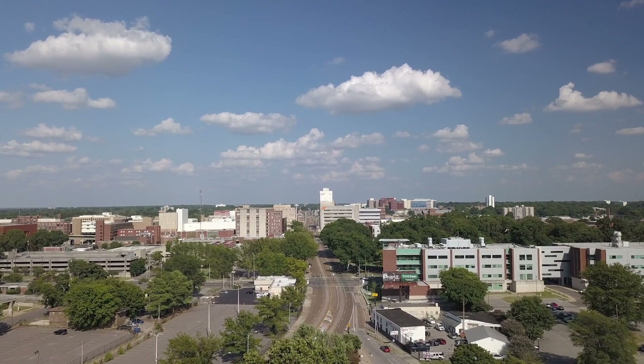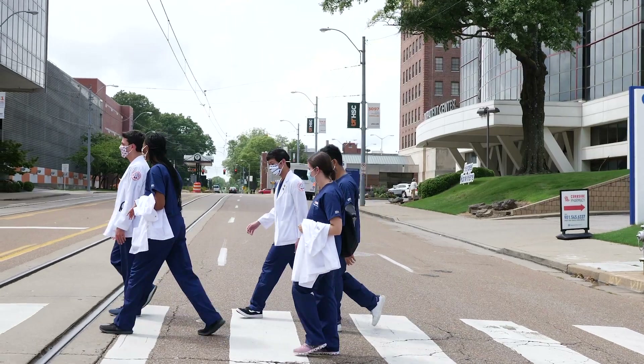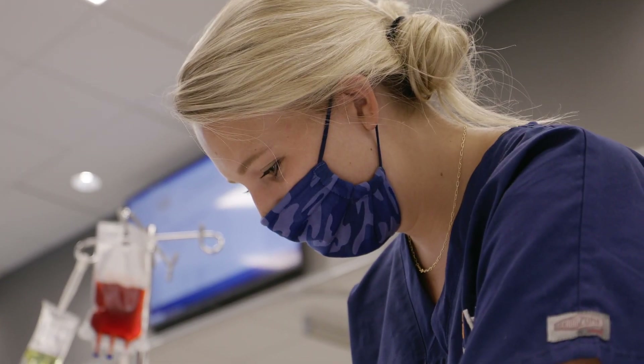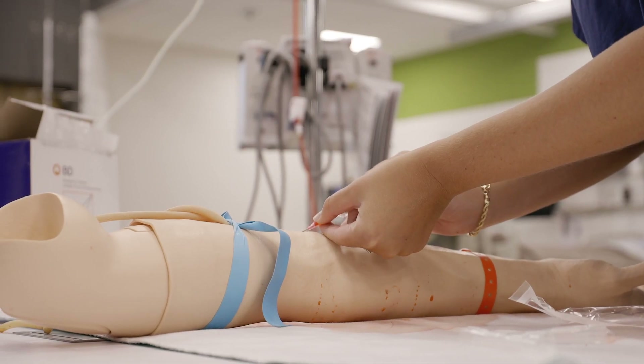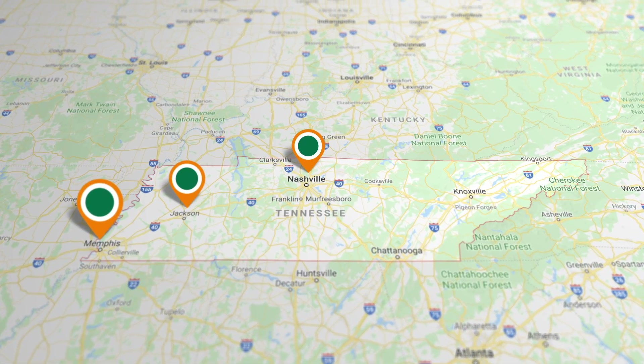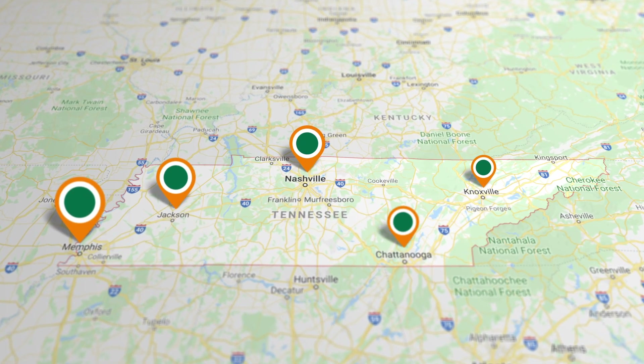While first- and second-year students will spend a majority of their time on UTHSC's campus in Memphis, third- and fourth-year medical students transition to hands-on clinical experience across our network of hospitals in Memphis, Jackson, Nashville, Knoxville, and Chattanooga.